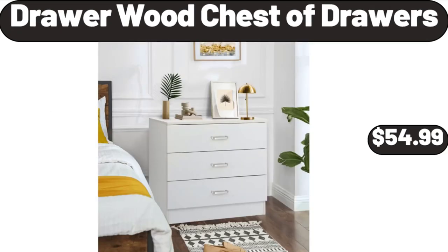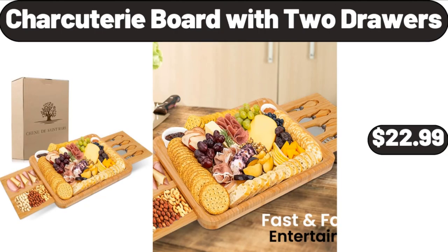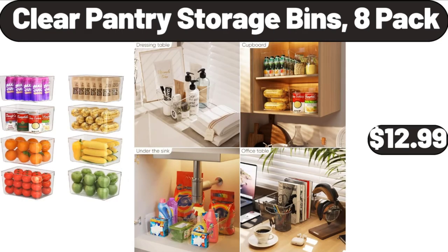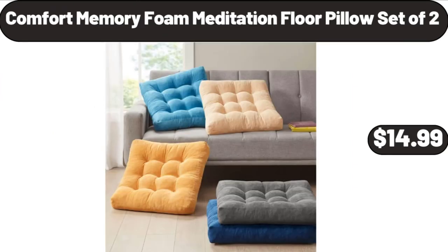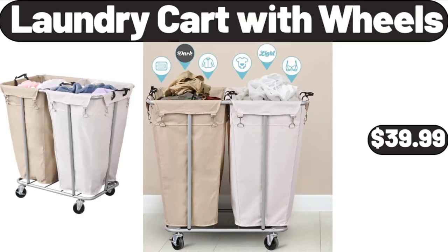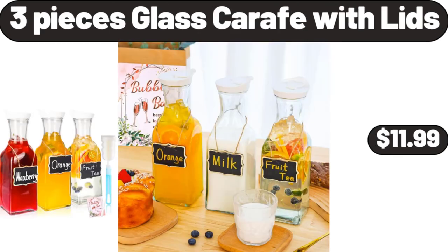Drawer with Chest of Drawers, $54.99. Charcuterie Board with 2 Drawers, $22.99. Clear Pantry Storage Bins, 8-Pack, $12.99. Professional Ionic Hair Dryer, $19.99. Comfort Memory Foam Meditation Floor Pillow Set of 2, $14.99. Laundry Cart with Wheels, $39.99. 3-Piece Glass Carafe with Lids, $11.99.